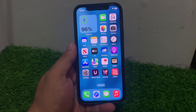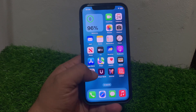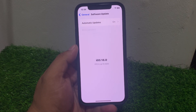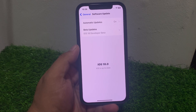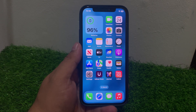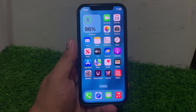If solution number four is not working, apply solution number five: check for software updates. Tap on Settings, tap on General, tap on Software Update. If an update is available, download and install it. If you are using a beta version, wait for the next update or downgrade to an official iOS version to fix the iMessage not working problem.